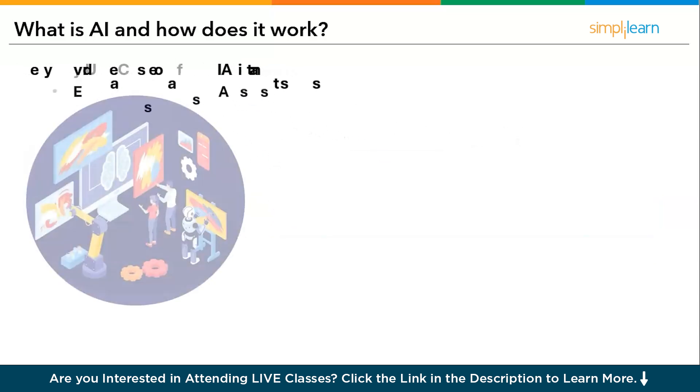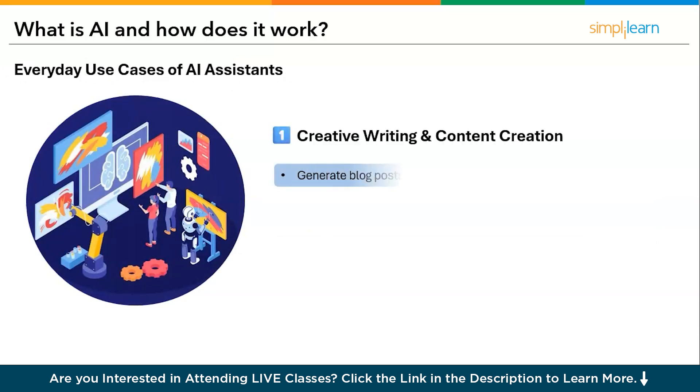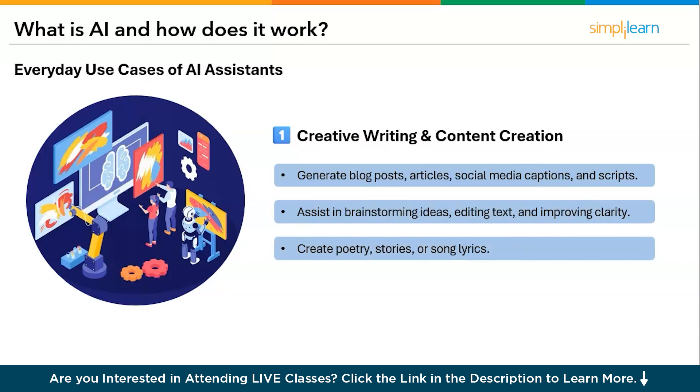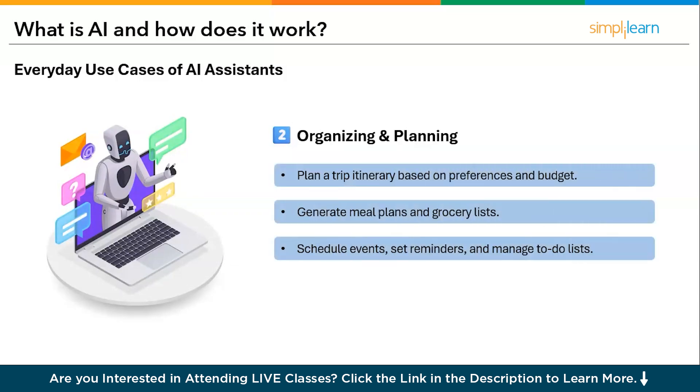Everyday use cases of AI assistants start with creative writing and content creation. You can generate blog posts, articles, social media captions, and scripts. AI assists in brainstorming ideas, editing text, and improving clarity. You can also create poetry, stories, or song lyrics using AI. The second use case is organizing and planning: use AI to plan a trip itinerary based on preferences and budget, generate meal plans and grocery lists, schedule events, set reminders, and manage to-do lists.